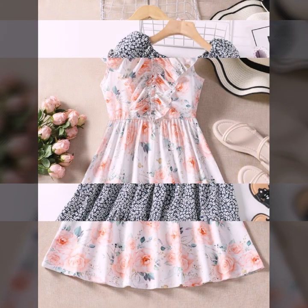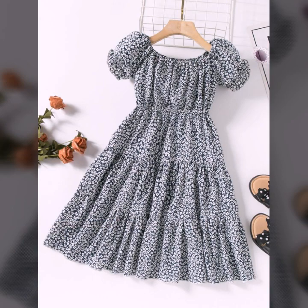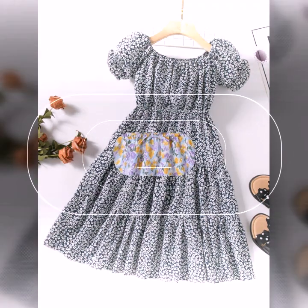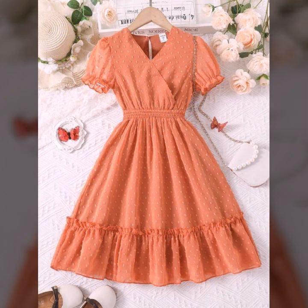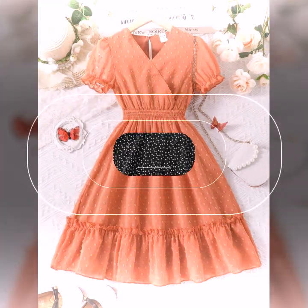these amazing, wonderful, stylish and most attractive girls frocks. So friends, first of all I suggest you to kindly watch this video till the end and keep subscribing and keep watching my channel. Also press the bell icon, because after pressing the bell icon you will get notifications of all my new videos.